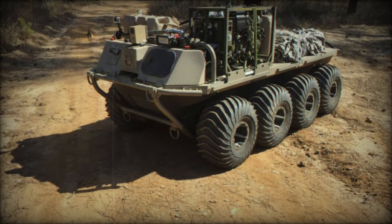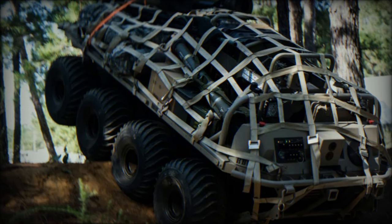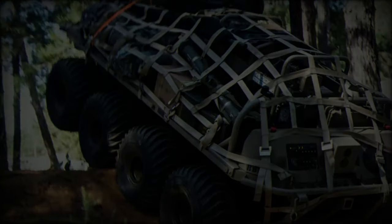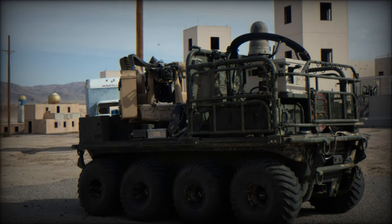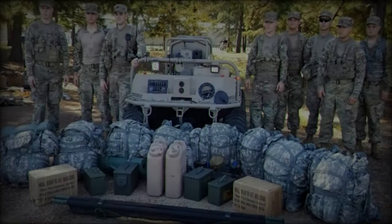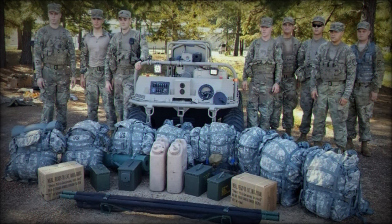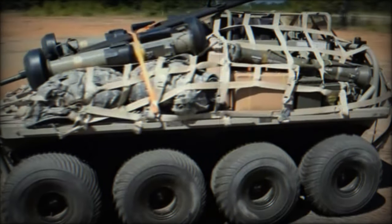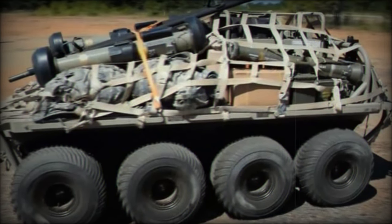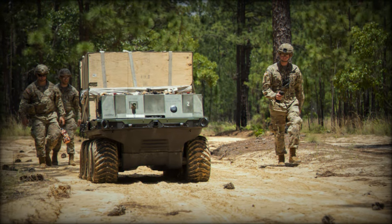The award of these contracts to American Rain Metal Vehicles and HDT Expeditionary Systems highlights the Army's determination to stay at the forefront of technological advancements in military operations. The SMET Increment 2 promises to enhance soldier effectiveness by reducing physical strain, increasing operational autonomy, and integrating advanced communication systems. As the Army continues to explore the possibilities of robotic systems, programs like SMET illustrate the increasing role that unmanned technologies will play in future combat scenarios. By combining cutting-edge robotics with modular design, the Army ensures that these systems will be adaptable to the evolving demands of warfare, providing critical support to soldiers on the battlefield for years to come.